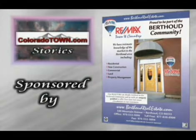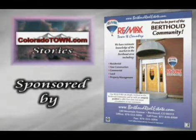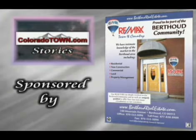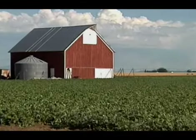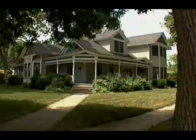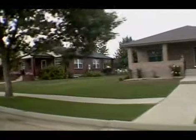This Berthoud real estate segment is sponsored by RE-MAX Town and Country, proud to be part of the Berthoud community. Whether you live in our surrounding district with acreage for horses, or in town in a new development or Victorian cottage, you'll find friendly neighborhoods, low crime rates, and an energetic sense of community.